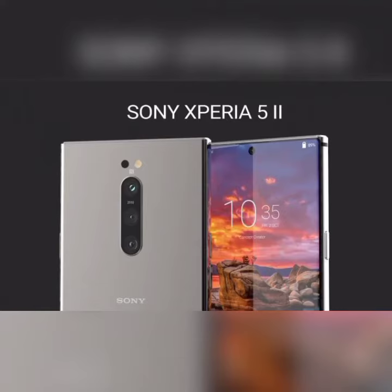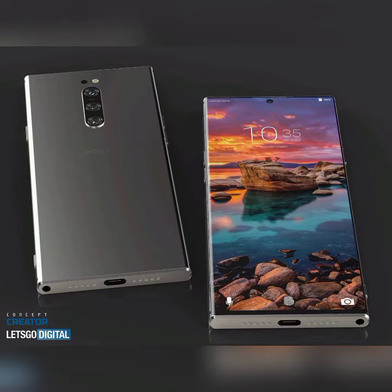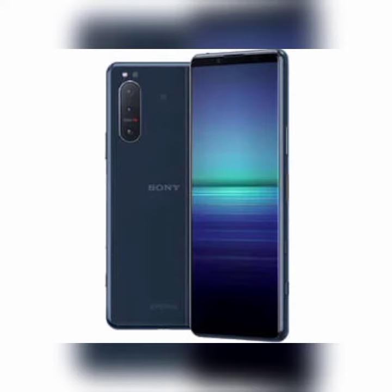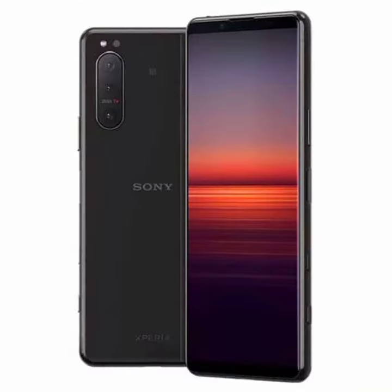The Sony Xperia 5.2 smartphone has an OLED display. It measures 158mm x 68mm x 8mm and weighs 163 grams. The screen has a resolution of 1080 x 2520 pixels and 449 pixels per inch pixel density.